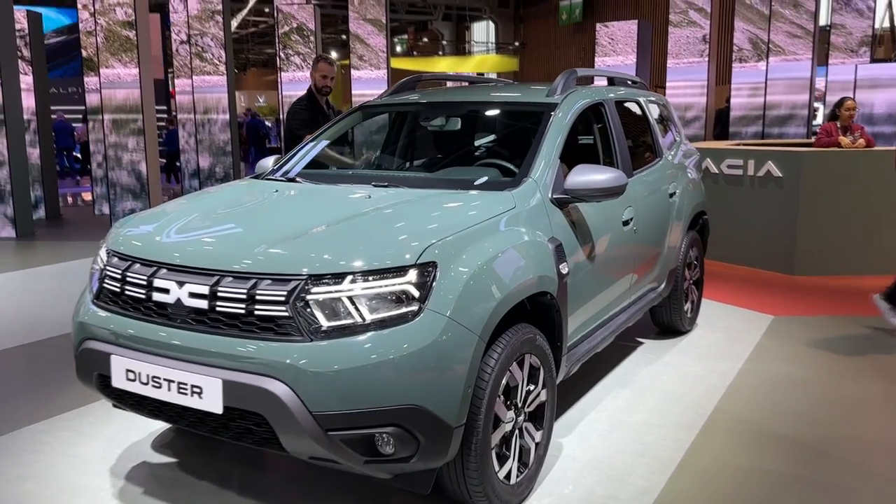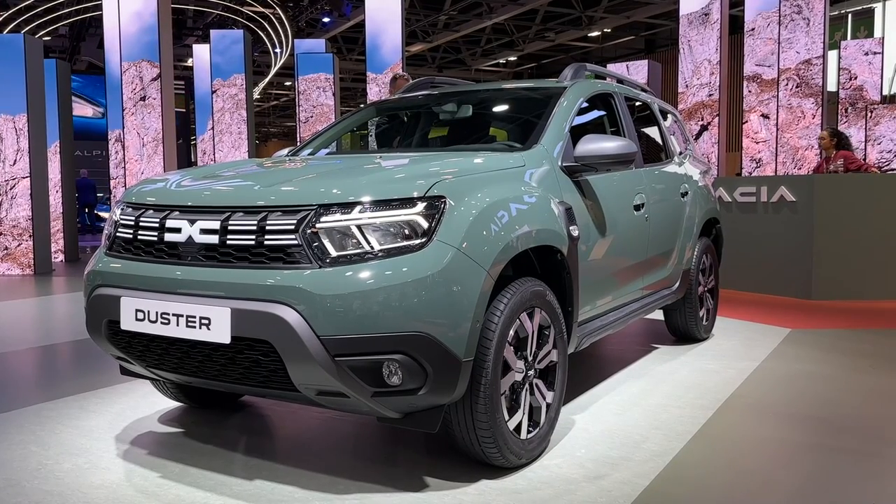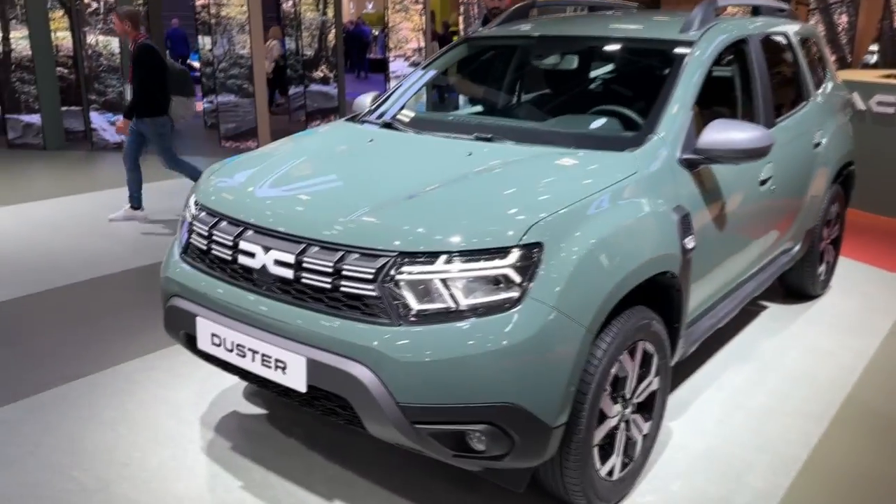Hello guys! Welcome back to the channel. Welcome back to the new video, and today we are at the Paris Car Show taking a look at the new Dacia Duster — this is the facelifted version, 2023 model.